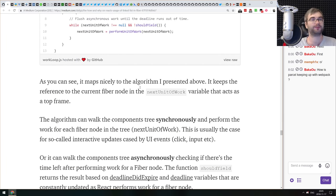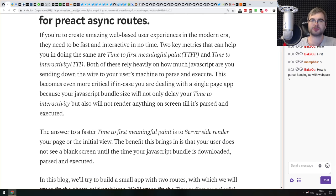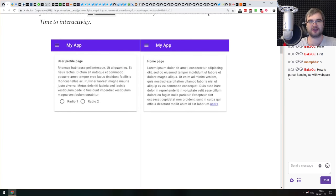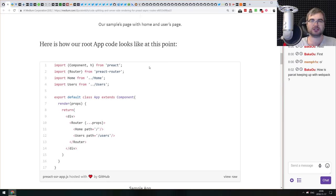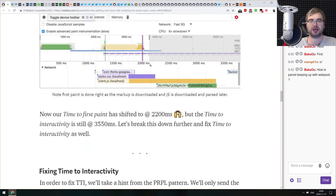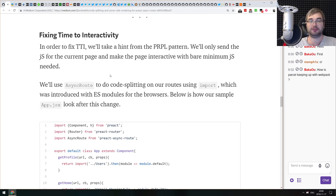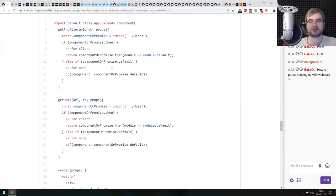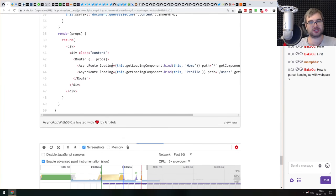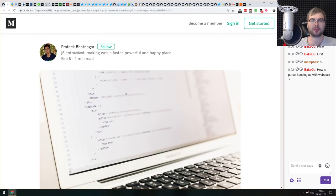Next article covers code splitting and server-side rendering for Preact async routes. It specifically addresses Preact and Preact Router — how to set up SSR, code splitting, improve time to interactivity, and measure all of that using dev tools. If you're curious about Preact and want to make your app faster and smaller with homegrown server-side rendering, this is a great starter.